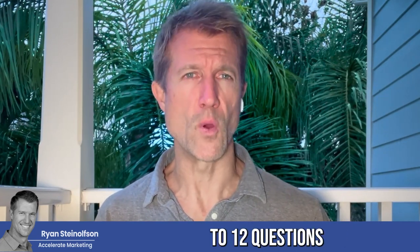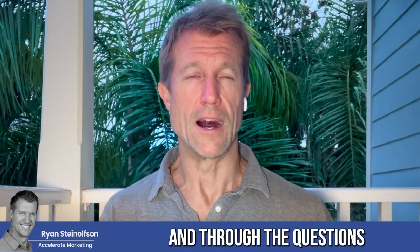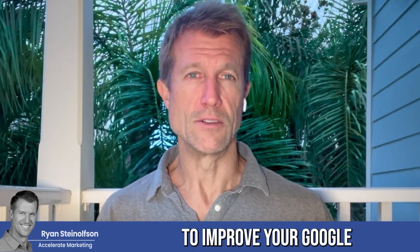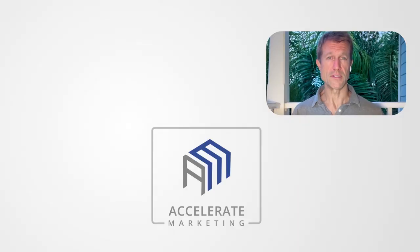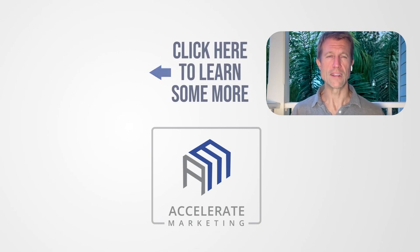And if you want an audit to see how well you're doing, just text the word audit — A-U-D-I-T — to that same number, 619-304-5155. We'll be able to run a quick audit on your business. You've just got to answer, I think it's 10 to 12 questions, and you'll get a score at the end so that you know exactly how well you're doing. And through the questions, you'll be able to identify what you can do to improve your Google Local Service Ads account all by yourself if you don't want us to help you.